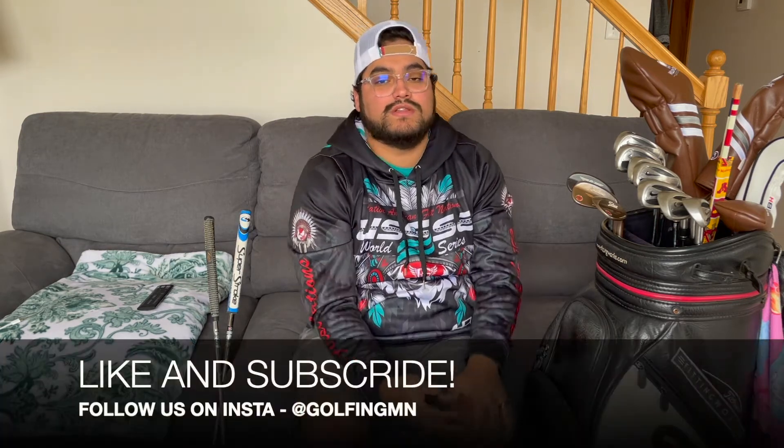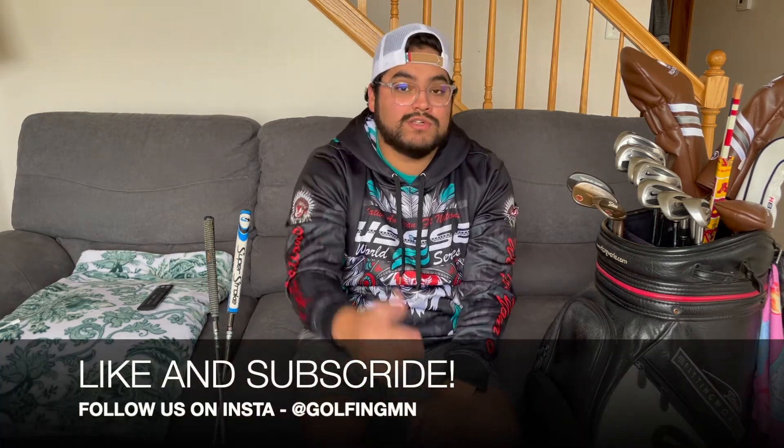If you guys liked the video, make sure you leave a comment, hit the like button, and hit subscribe. Follow us on Instagram — the Instagram tag is at golfingmn. The YouTube channel is golfingminnesota. I hope you guys enjoyed the video. We'll catch you guys next season — I'll try to sneak in a round before everything closes down and snow starts to fall, and I'll definitely record some holes during that round if I get another chance to get out and play. But this will be the bag I'm using.